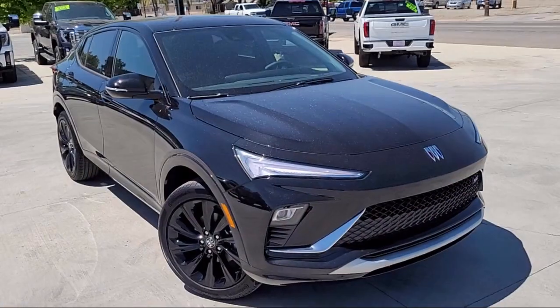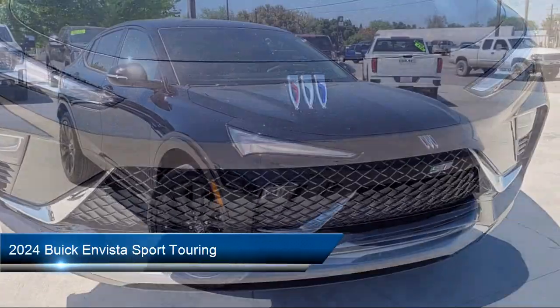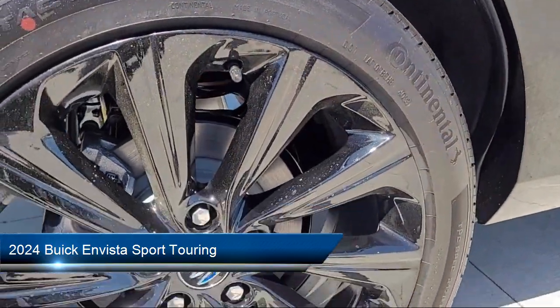Welcome to Thompson Chevrolet Buick GMC. Here's a look at one of our new vehicles from our great selection of cars, trucks, and SUVs, and it comes equipped with many standard and optional features.